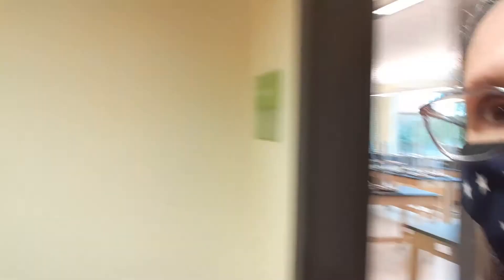I'll show you the hallway real quick. Some people have been busy at work getting bags ready to go. But there's all your lockers. Bathrooms are down there, and there's a couple more classrooms down here and an exit to the building.